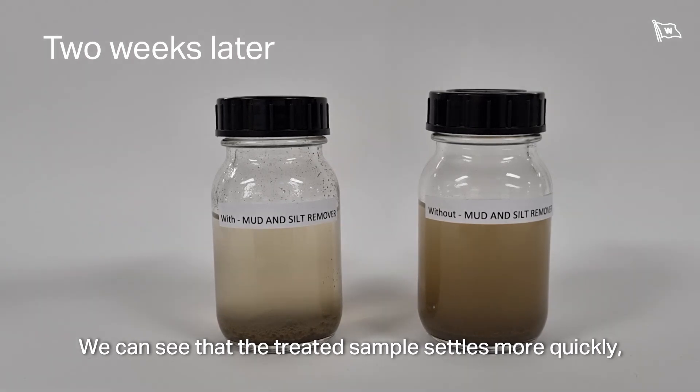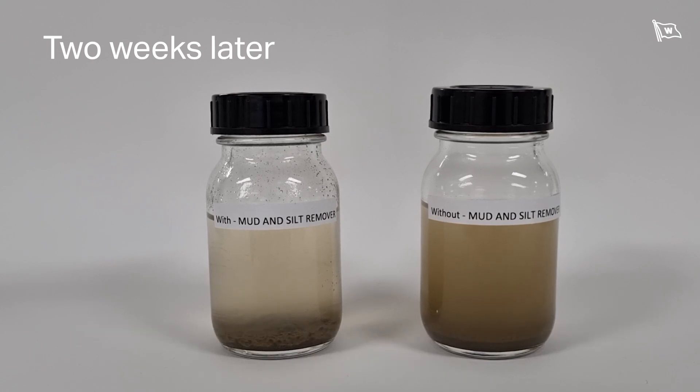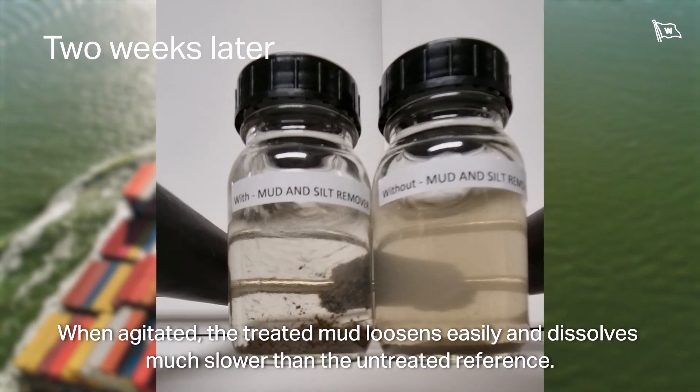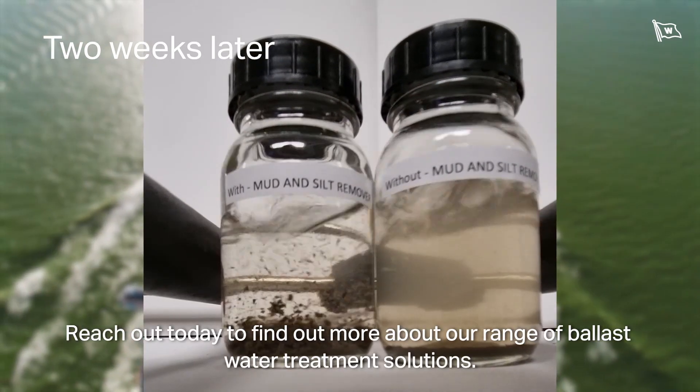We can see that the treated sample settles more quickly, as the product causes the mud particles to clump and stick together in the water. When agitated, the treated mud loosens easily and dissolves much slower than the untreated reference.